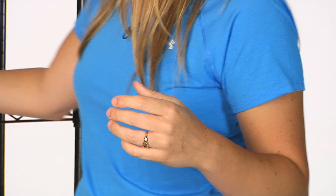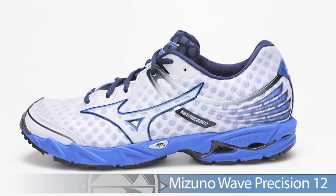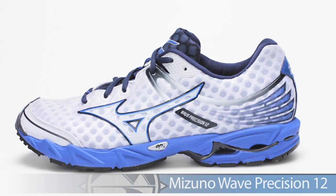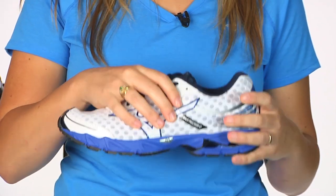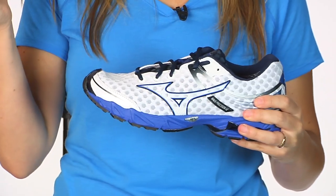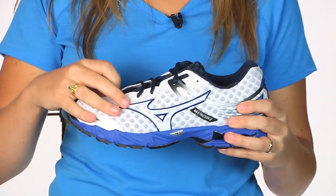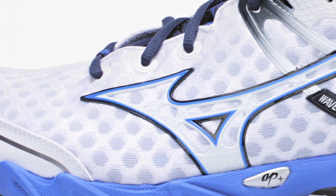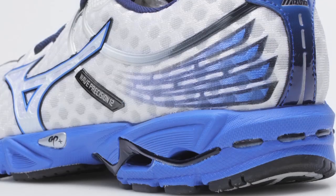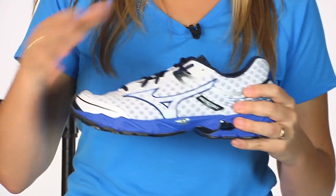Also from Mizuno, we have the Mizuno Precision 12. The Precision 12 is a little bit of a lighter weight design, so it's bringing you a little bit closer to the ground. Great for those up-tempo days or shorter run days. This has mesh ventilation up in the front, so you're going to feel a nice breezy feel on the front of your foot. Sublimated graphic on the back for a little bit of aesthetics, and a responsive AP Plus mid and outsole. This is the Precision 12 from Mizuno.